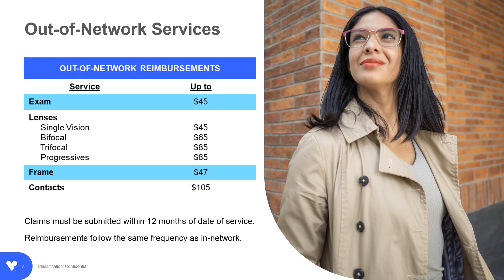Should you choose to receive services from out-of-network providers, please keep in mind that you may pay more. And although some of them may assist you with claim filing, not all do. Ultimately, you're responsible to submit your out-of-network claim to VSP for reimbursement. Please remember that claims must be submitted within 12 months of your date of service. For details on how to submit an out-of-network claim, log in to VSP.com or call us at VSP Member Services.